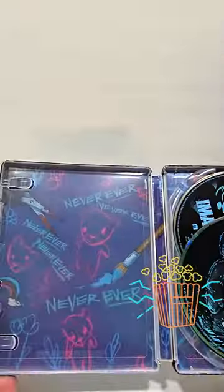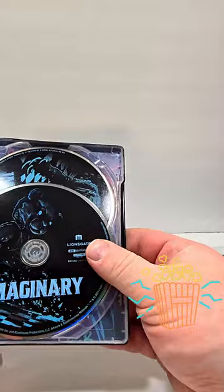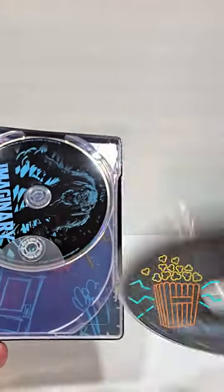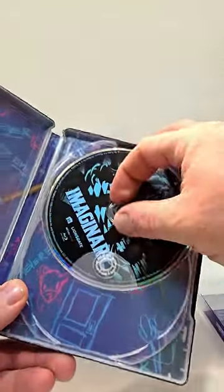Let's check out the inside. Really cool looking discs — I love the look of these discs. That is the 4K disc and there is the Blu-ray disc and the interiors.